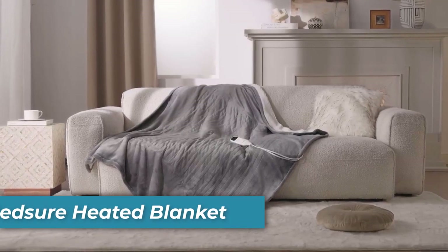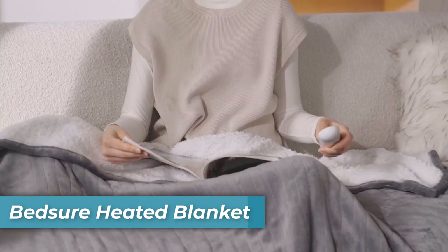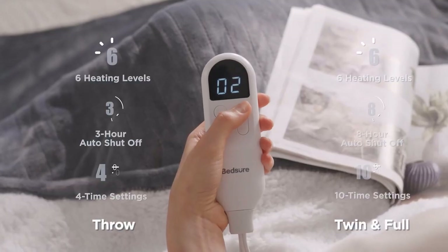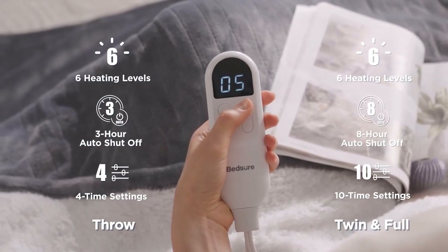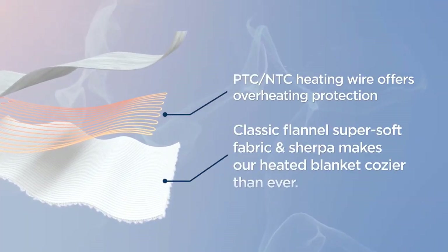Number 2 is the Bedshire Heated Blanket. Stay warm and cozy with the Bedshire Heated Blanket, designed for faster and comprehensive warmth. This blanket features built-in safety with a three-hour auto shut-off and overheating protection.